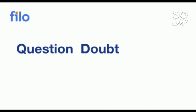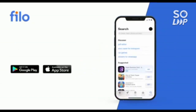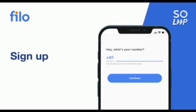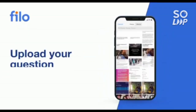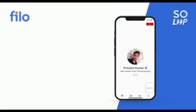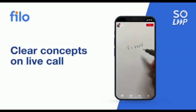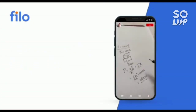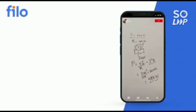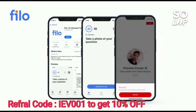Now I would like to introduce the Philo app, where you can get solutions to all your questions and doubts, whether you have problems with any concept related to JEE, NEET, or board examinations. You can get solutions 24/7 in three easy steps: first, download the Philo app from the Play Store; then sign up using your mobile number; then take a photo of your question and upload it — within 60 seconds you will be connected to India's best educators. Download the Philo app; the link is in the description box. Use code IEB001 to get a 10% instant discount.